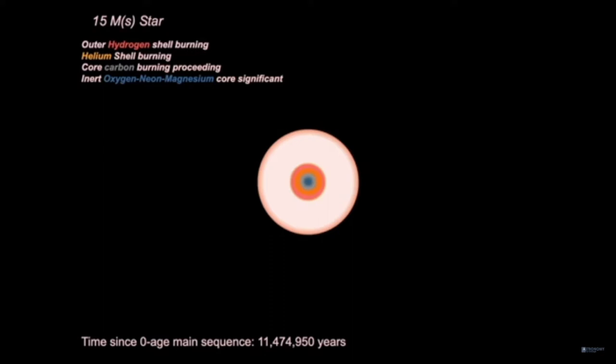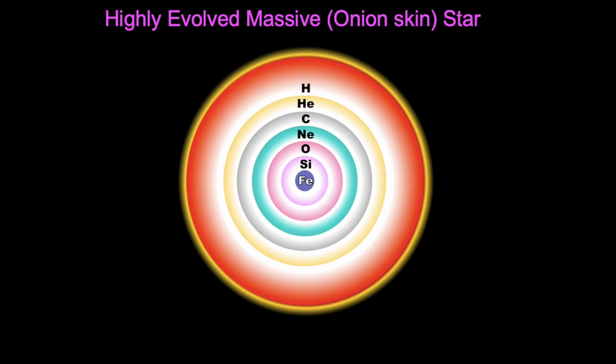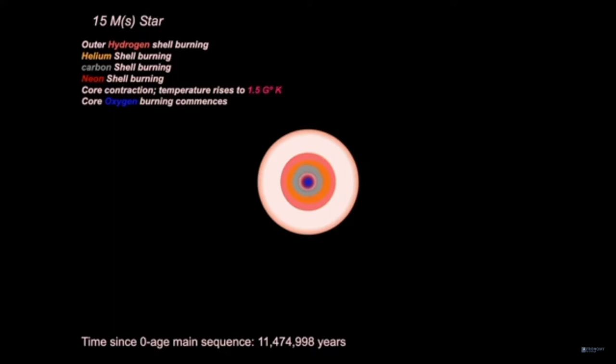The inert oxygen-neon-magnesium core is significant. The core is stable; the temperature now rises to 1 billion degrees. Through the alpha process — adding helium nuclei — neon core burning is stable. You can see the various shells of the previous burning cycles on top of the inert core. The inert oxygen-magnesium core is significant.